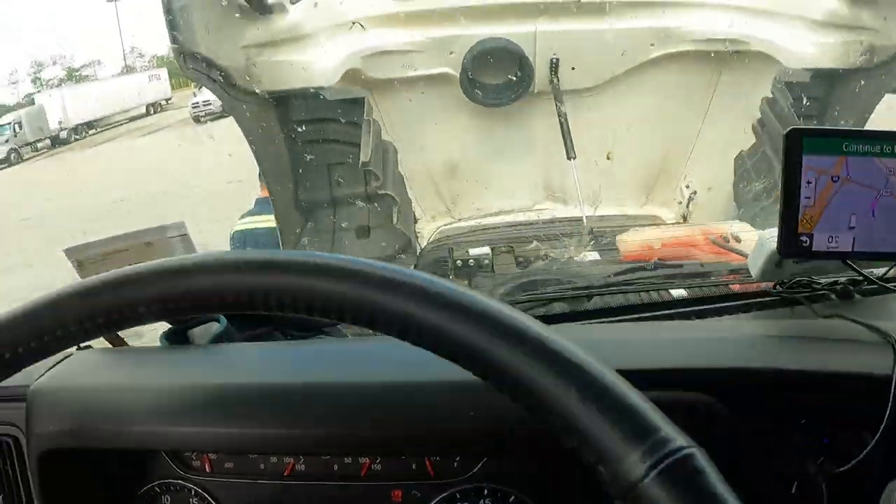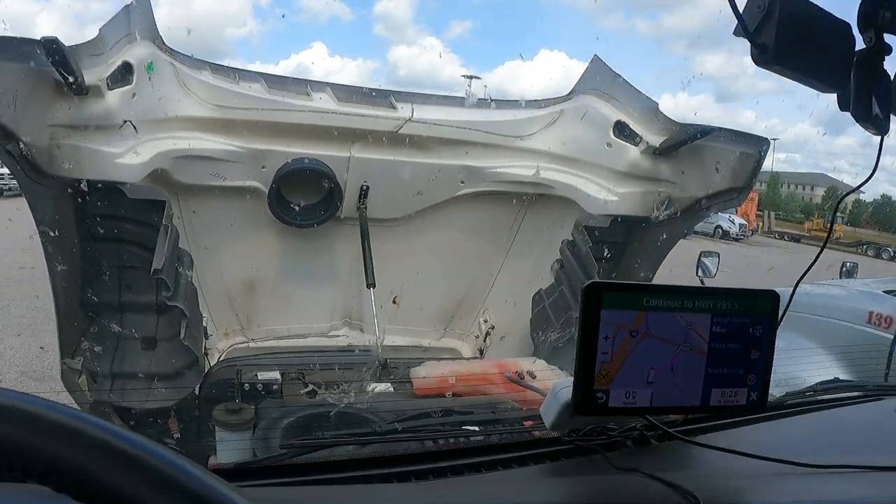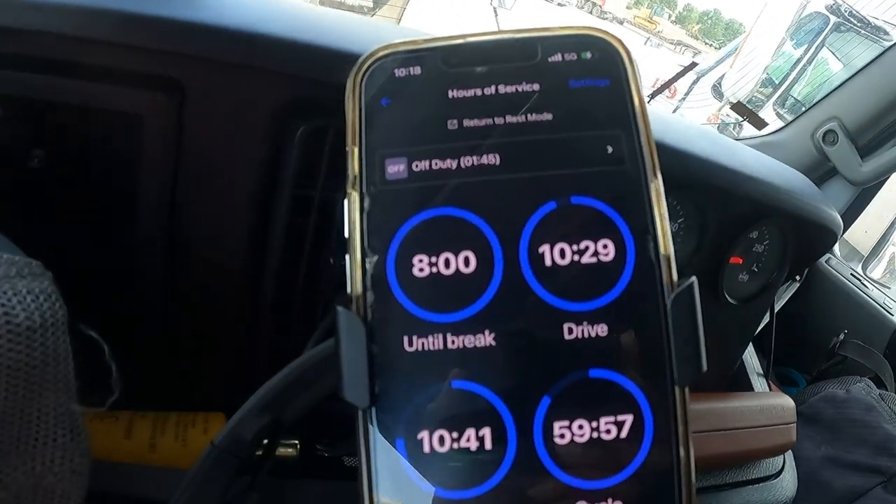It's fixing my bed situation. I'm gonna turn something on. I have 8 hours and 26 minutes to my destination — 572 miles — and I have 10 hours and 29 minutes on my clock.